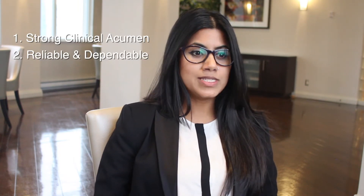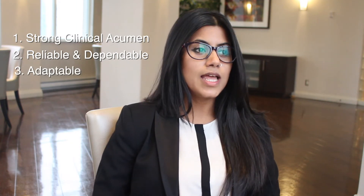An ideal PA to me has four main skill sets. Number one is strong clinical acumen. Number two is someone who's reliable and dependable. Three, someone who's adaptable. And fourth, someone who's a health advocate.